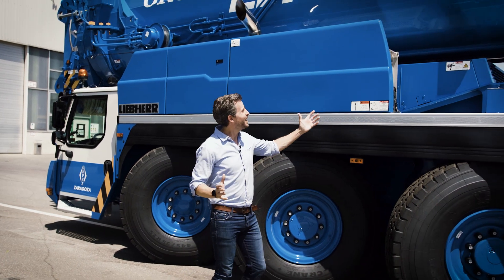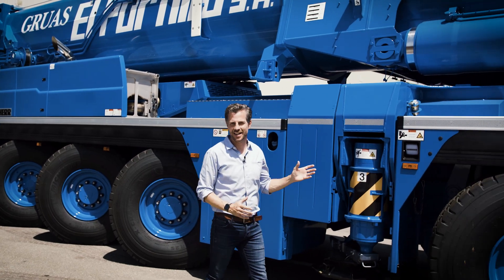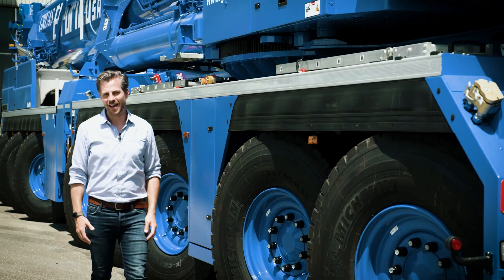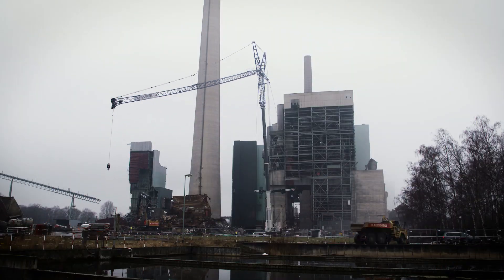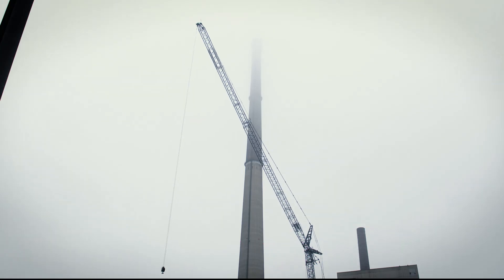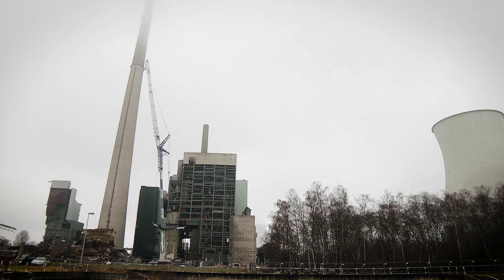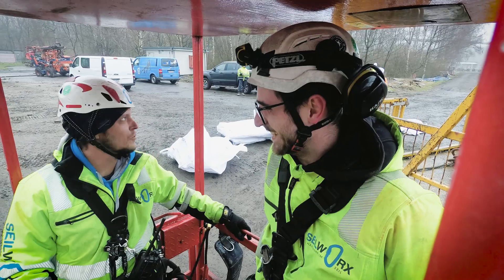From very compact to the ultimate on eight axles. We have a new LTM 1650-8.1 leaving the factory in Ehingen every week at the moment. These new, immensely powerful eight-axle cranes are being used for some very interesting, sometimes even explosive jobs. Let's go to Lunen for the demolition of a power plant. Crane contractor Vasil is providing support here for the demolition of the coal-fired power plant. It set up a crane for this job with a complete range of equipment: a 91-meter luffing jib and 145 tons of ballast.